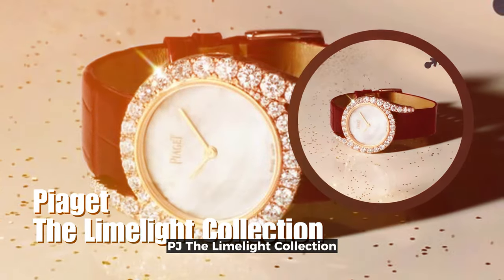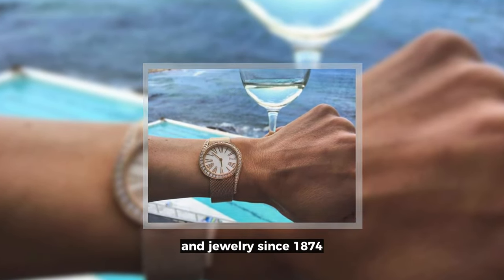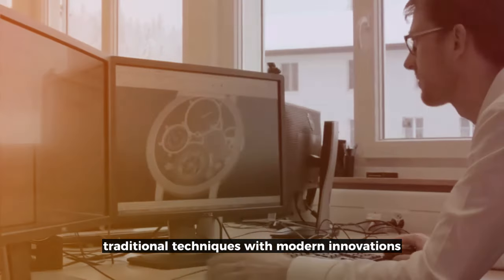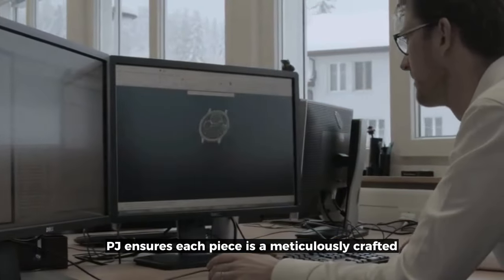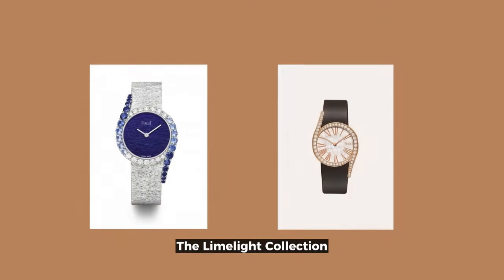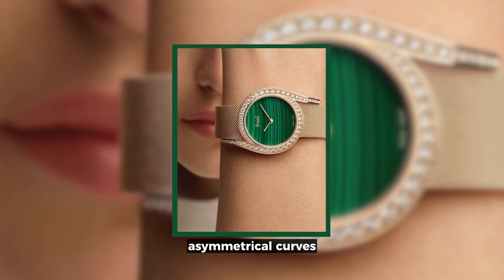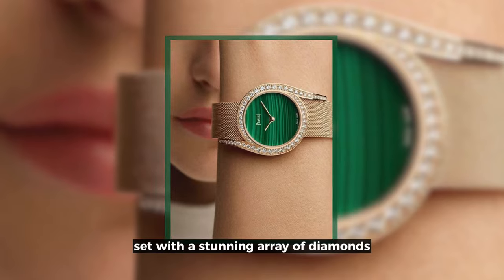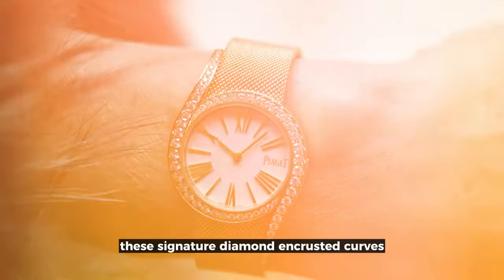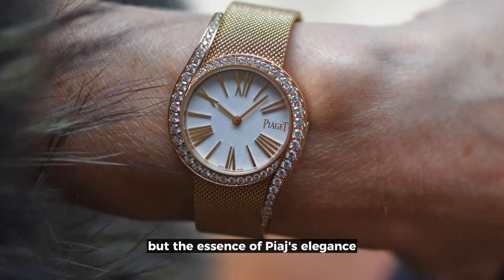Piaget, the Limelight Collection. A brand steeped in a rich heritage of watchmaking and jewelry since 1874, renowned for combining traditional techniques with modern innovations. Piaget ensures each piece is a meticulously crafted masterpiece. The Limelight Collection, a jewel in Piaget's crown, stands out with its distinctive design — asymmetrical curves set with a stunning array of diamonds, from classic white to vibrant colored stones. These signature diamond-encrusted curves are not just a design, but the essence of Piaget's elegance.